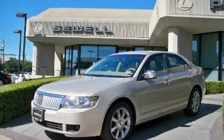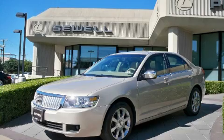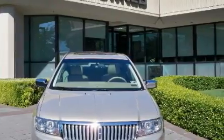Sewell, obsessed with service since 1911. This is a 2006 Lincoln Zephyr, with great fit and finish. It features a 3.0 liter 6-cylinder engine and an automatic transmission.